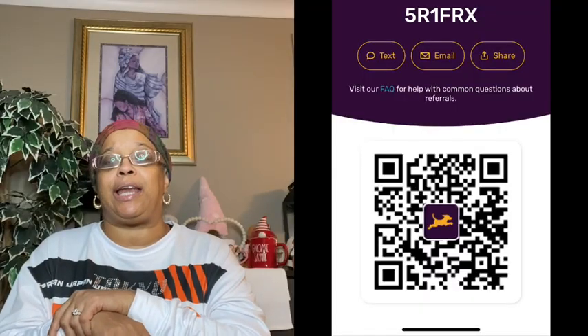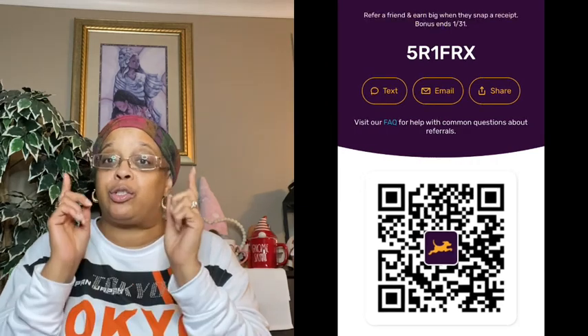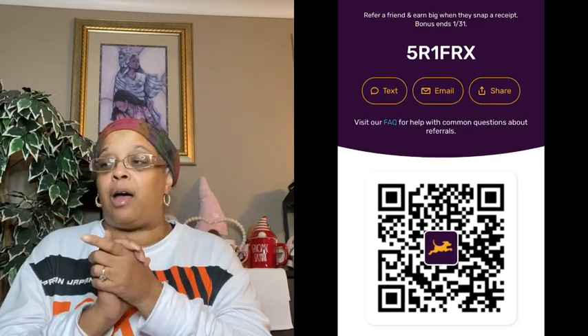First, don't forget to like, comment, and subscribe to the channel. I also want to invite you all to join me on Fetch Rewards. All you have to do is use my code, which I'll put in the video, and you can get at least 2,000 points to start as soon as you scan your first receipt. Just keep scanning and you'll continue to get rewards so you can buy gift cards and things like that. Just watch the video to the end — stay with me, I got lots of good stuff today.